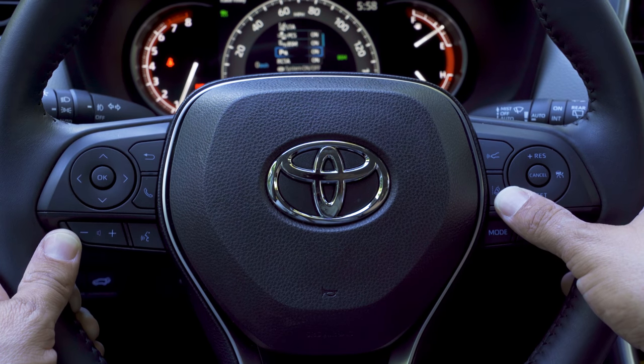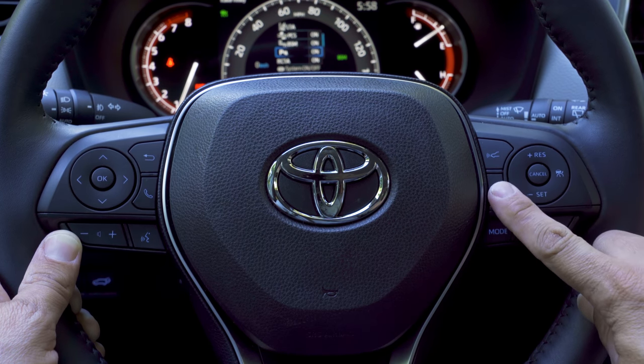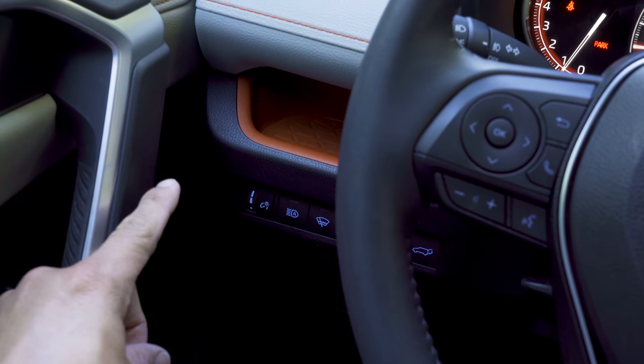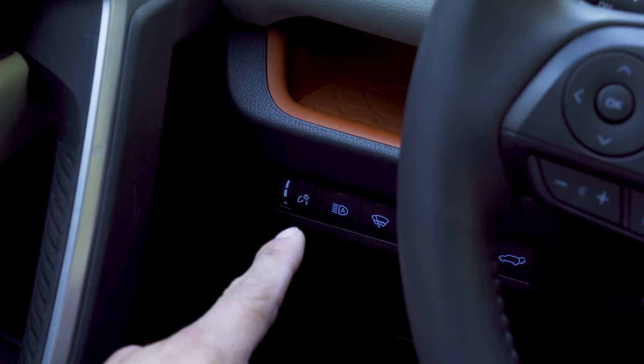Adaptive cruise control is standard on all models of the RAV4. You adjust the following distance with one button, and enable or disable lane keeping assistance with the button right below it. To the left of the steering wheel we have another storage cubby for larger smartphones, as well as controls for the heated steering wheel, the dimmer, and the windshield wiper defroster.